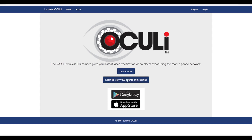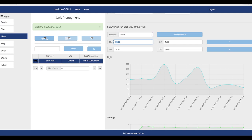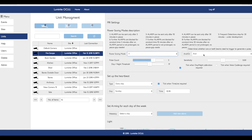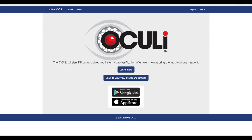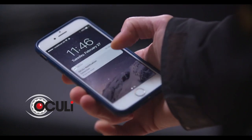The Oculi portal is a fully functioning self-monitoring tool which works in any browser. Users can create an alarm schedule, control their management hierarchy, adjust PIR settings, plus a host of other functions. The Oculi app is available for both Apple and Android phones and is free to download.